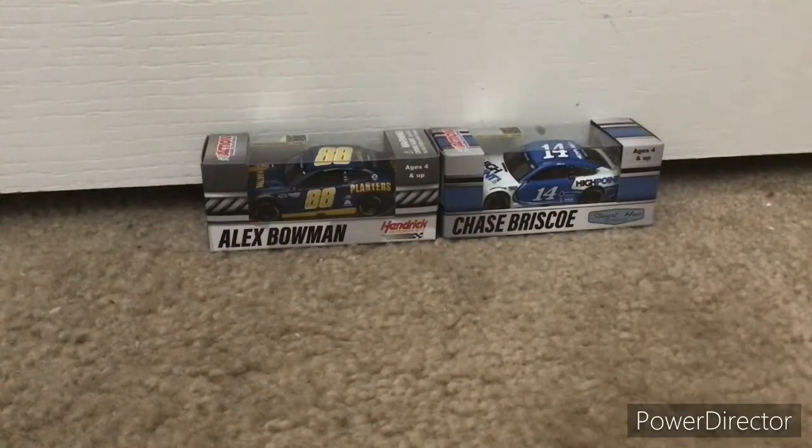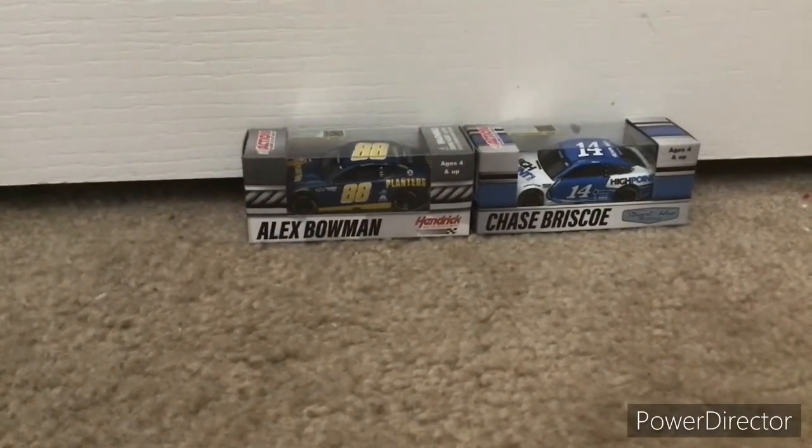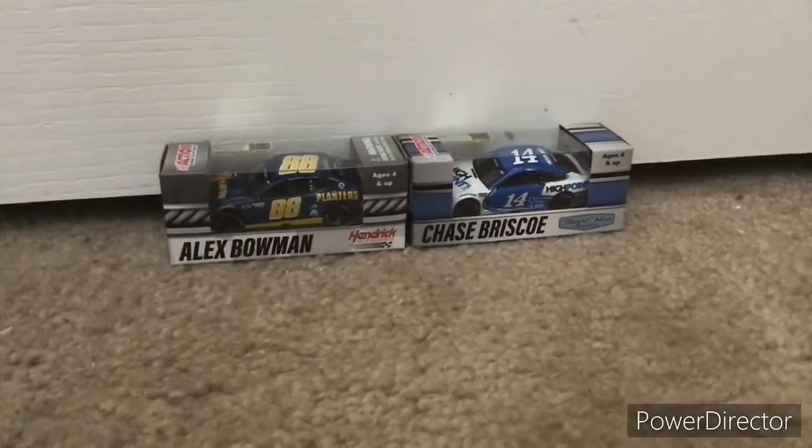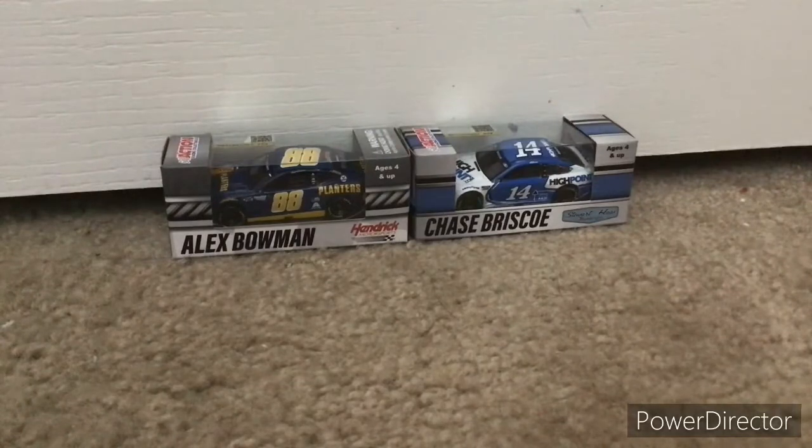Hey guys, this is UnipisodeFansdowns here, and today we're going to be unboxing two more NASCAR 1/64 scale die-casts that I received in the mail a little while ago. They are the Alex Bowman 2020 Planters die-cast, and we have my fourth 2021 car, which is Chase Briscoe's 2021 High Point die-cast.